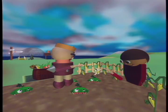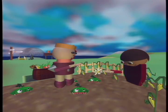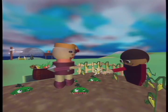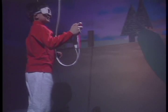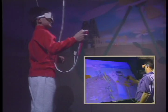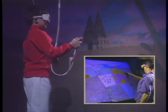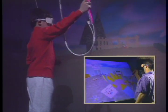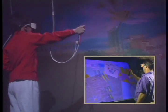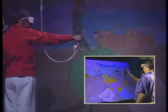Hi. Hi. How are you? Fine. What's your name? Eddie. I'm Jim. Eddie is experiencing the virtual world from a cave. Jim is located at a different VR system, the ImmersaDesk. Although Eddie and Jim are not in the same physical location, they can work together to plan their garden.